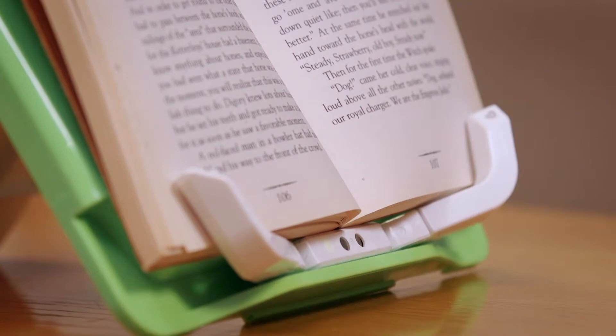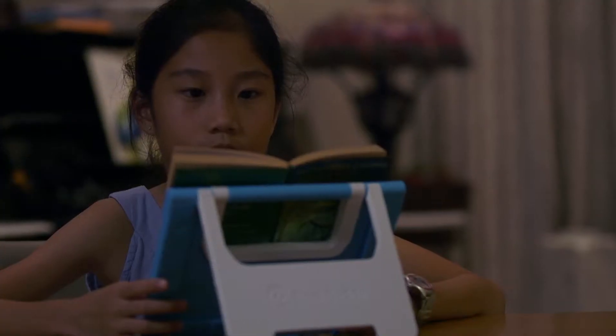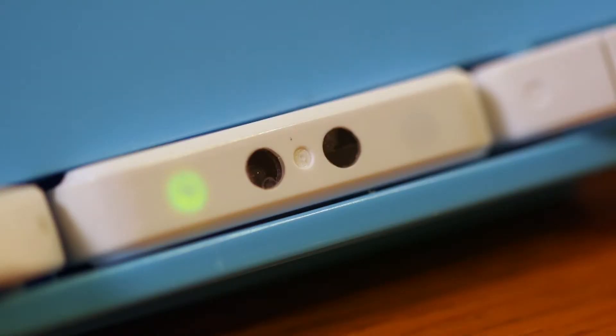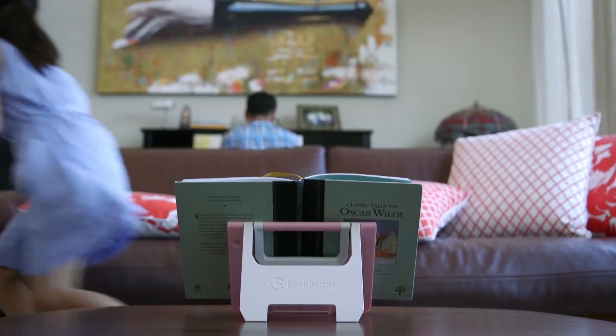BookBuddy has clever little sensors to alert you when you are reading too closely. It also tells you when it's too dark for reading. Best of all, it reminds you to take a break after 30 minutes.